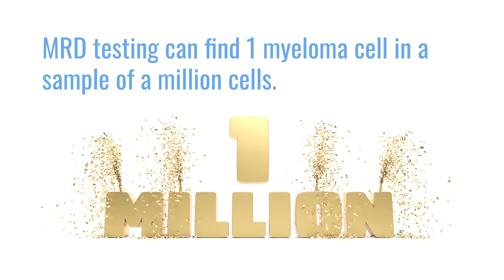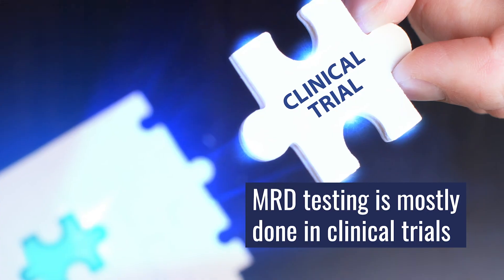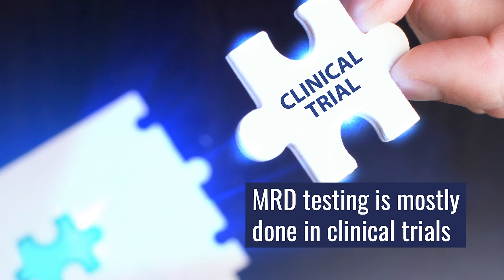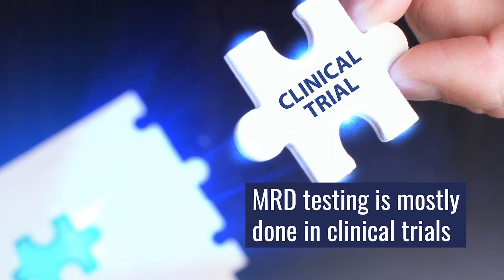Even though MRD testing is a new technology and we're still in the process of incorporating it into our day-to-day care, we still don't know exactly where it will fit. We are doing it under clinical trials and outside of clinical trials for certain management, but it has not been fully standardized. Those are the main reasons why we do biopsies — for diagnosis, to confirm remission, and to know how deep the remission is.